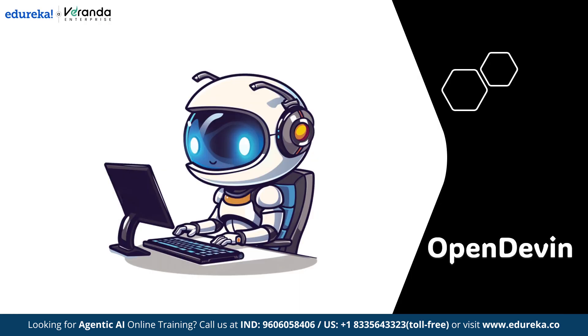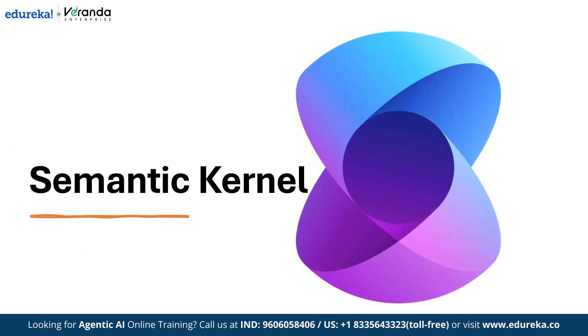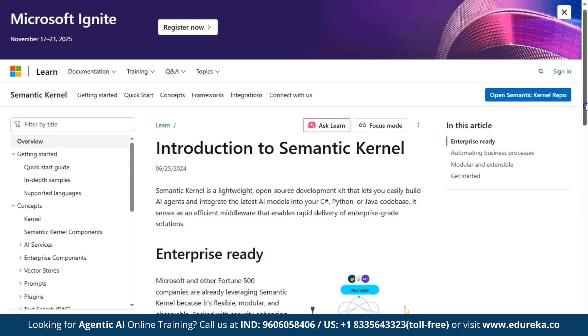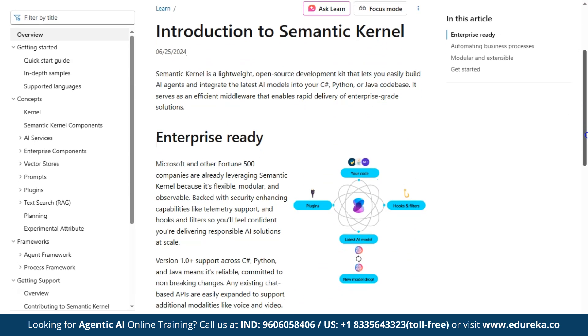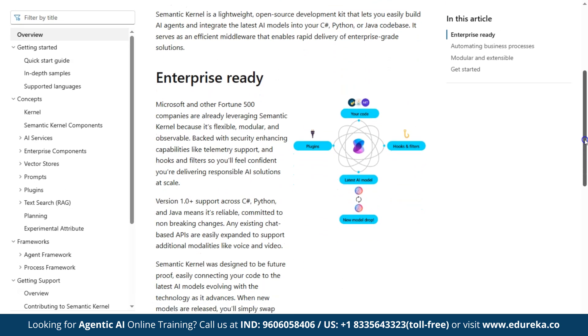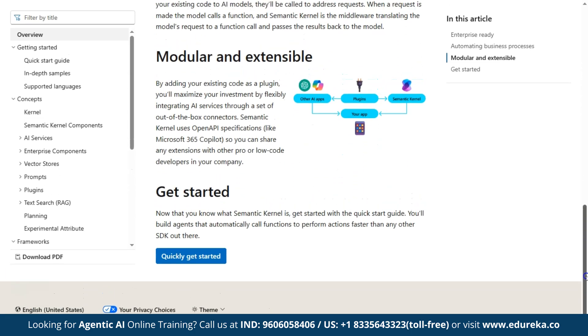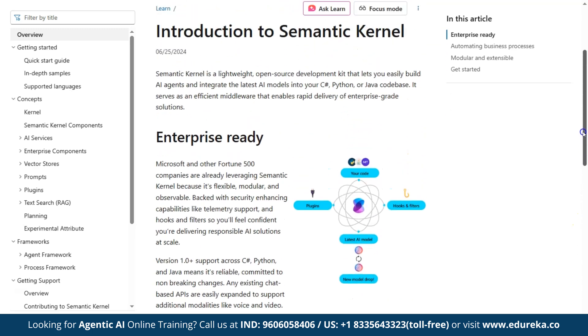Next we have Semantic Kernel — a lightweight and flexible framework for integrating external skills easily. Semantic Kernel is an open-source toolkit that makes it easy to build AI agents and connect the latest AI models to your C#, Python, or Java projects. It works like smart middleware, turning model requests into function calls and sending results back fast. You can plug in your existing code as extensions.